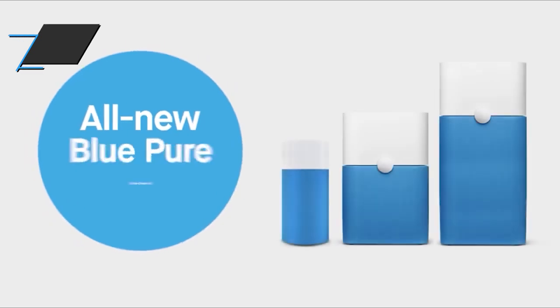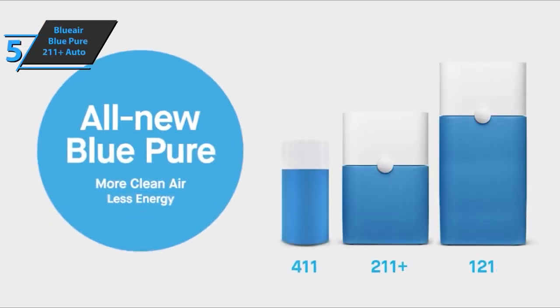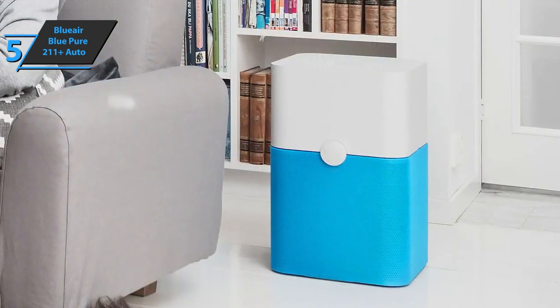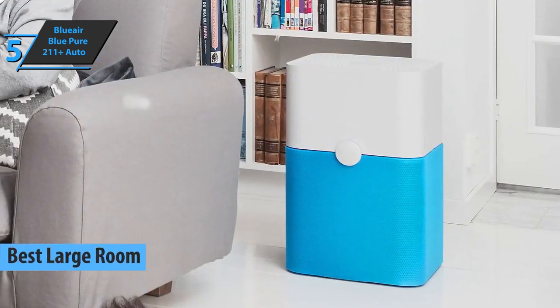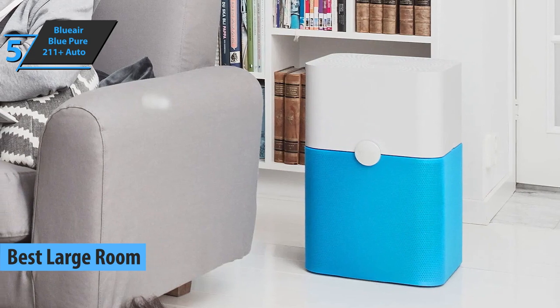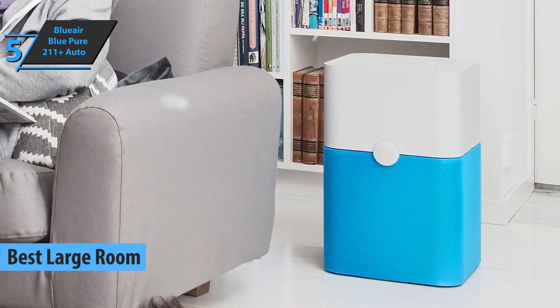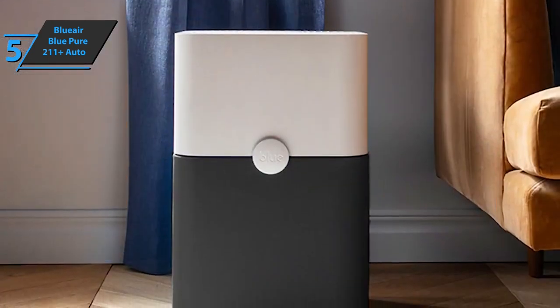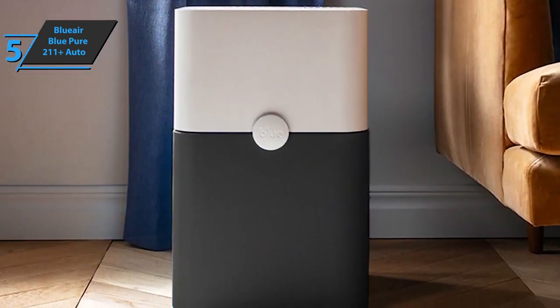The first product we'll talk about in our list of reviews is the Blueair Blue Pure 211 Plus Auto, which in our opinion quite deservedly won the title of the best large room air purifier on the market in 2023. The Blueair Blue Pure 211 Plus Auto is a beast air purifier that has an unremarkable appearance but offers one of the best performances we've seen.